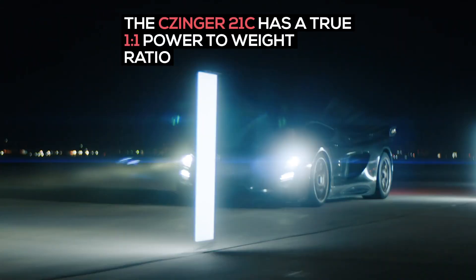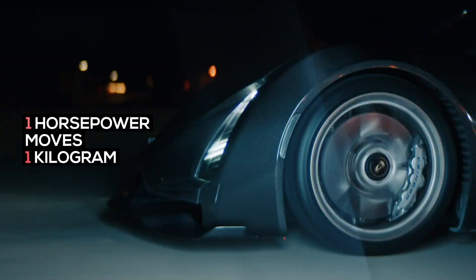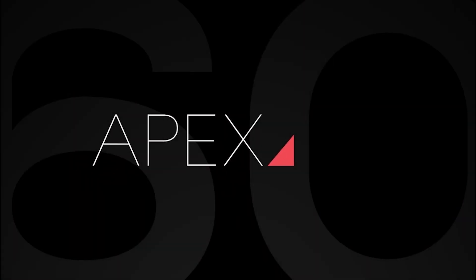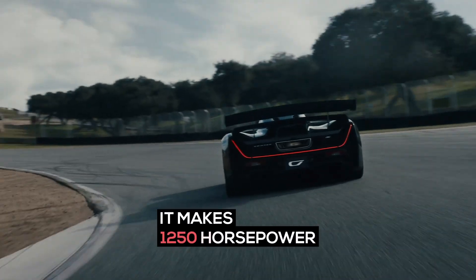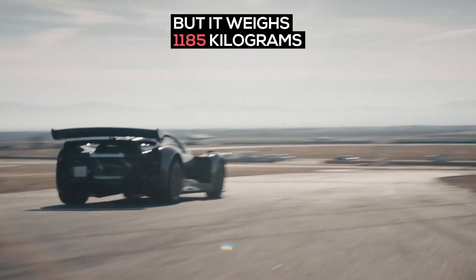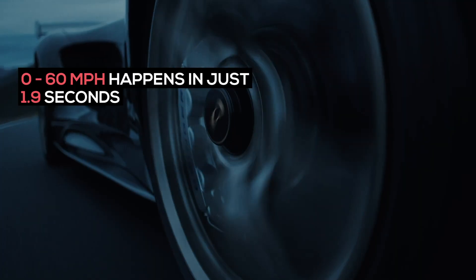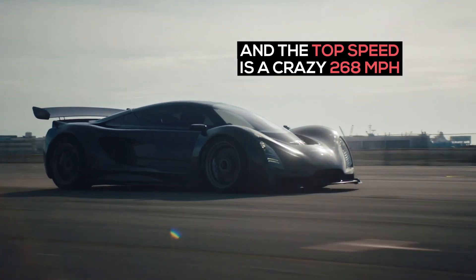The Zinger 21C has a true one-to-one power-to-weight ratio — one horsepower moves one kilogram. It makes 1,250 horsepower, but it weighs 1,185 kilograms. 60 miles per hour happens in just 1.9 seconds, and the top speed is a crazy 268 miles per hour.